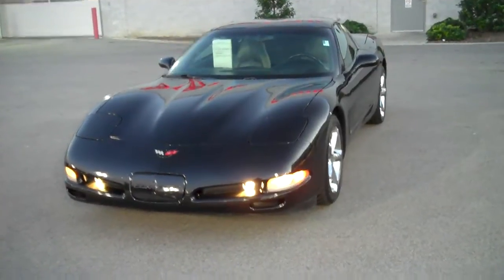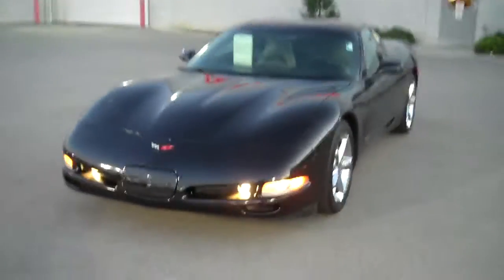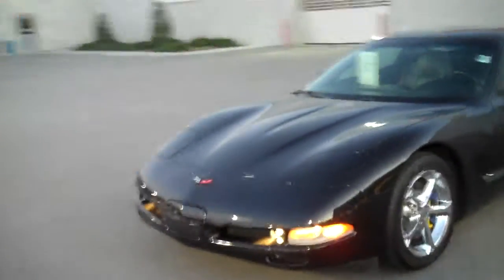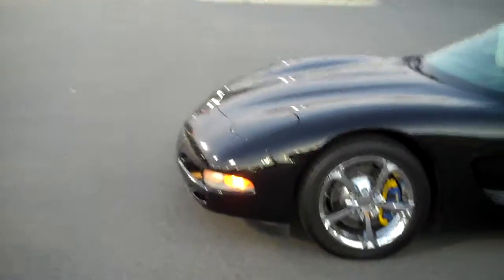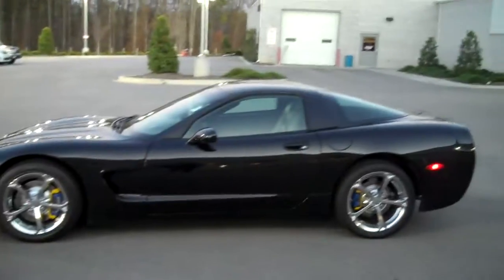eBay, here's a 2004 Chevy Corvette Coupe. This custom car has black chrome 17-inch wheels wrapped in Michelin Pilot Sport tires. It's got the removable targa top.